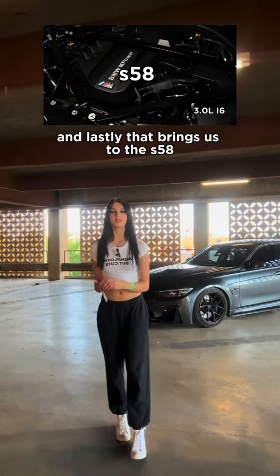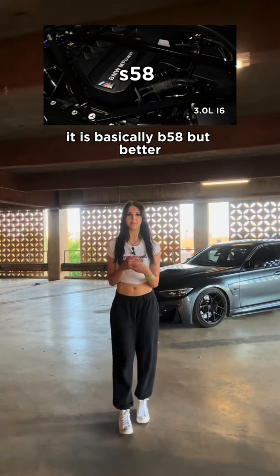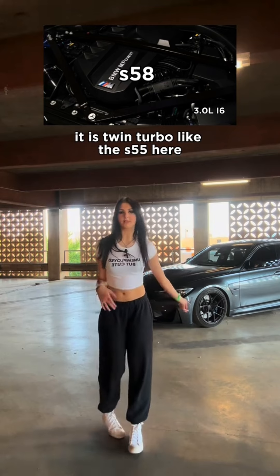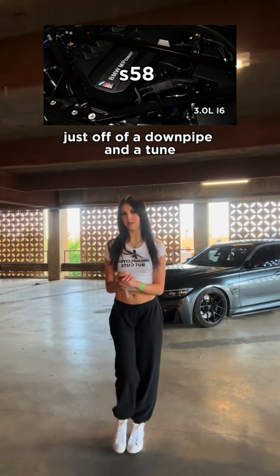And lastly that brings us to the S58. Now the S58 is a crazy motor. It is basically a B58 but better. Unlike the B58 though, it is twin turbo like the S55, and this thing can make crazy power just off of the downpipe and a tune.